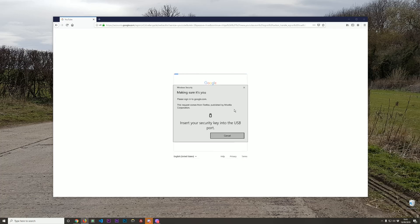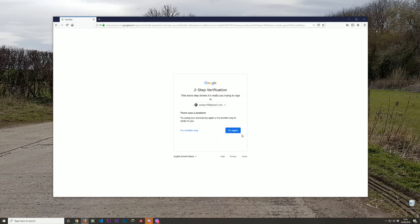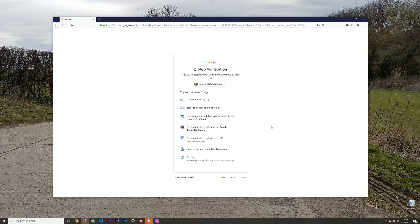Bear in mind you need a backup method of logging in — a backup two-factor authentication option. Also bear in mind that your security is only as strong as the weakest version you have set up. I've got Google Authenticator and text messaging as backups, just in case I lose the key.